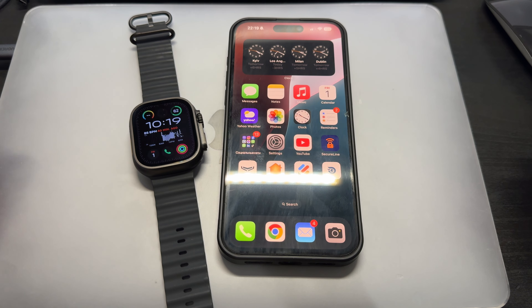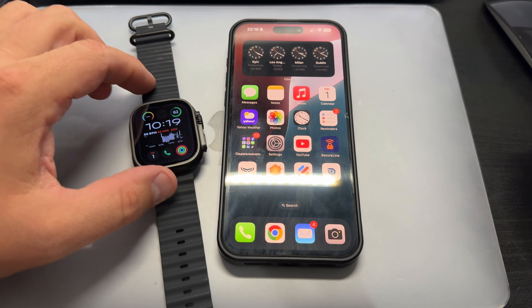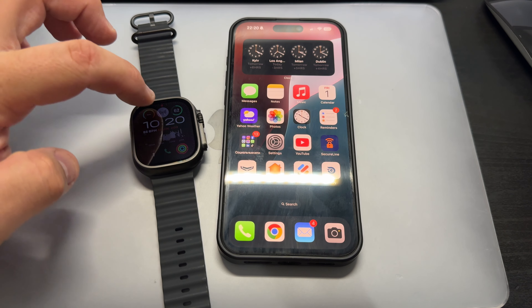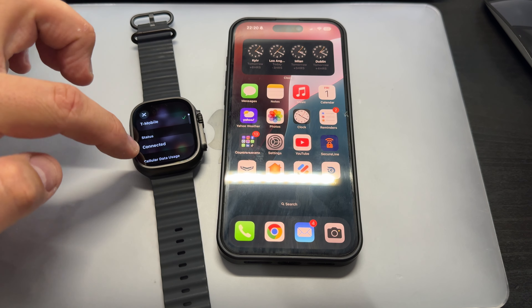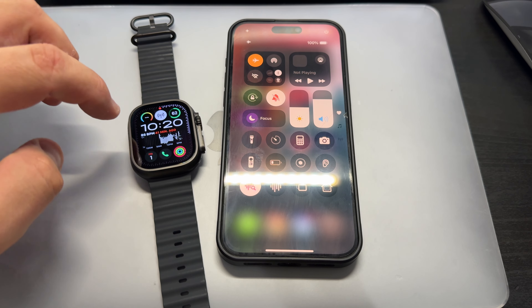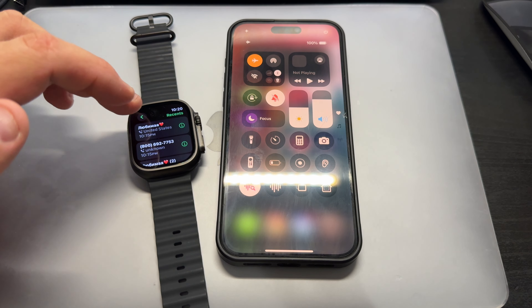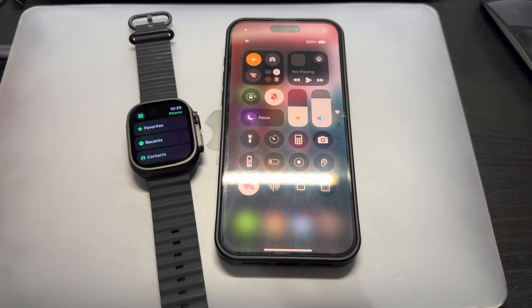Hey guys, I believe I'm not alone with this problem. This is the new Apple Watch Ultra 2. I have a stupid issue — the cellular is connected, shows T-Mobile connected, but if you turn off the phone you can't make a call. For example, try to call Apple and you get 'call failed.'